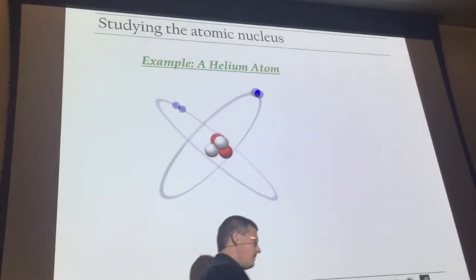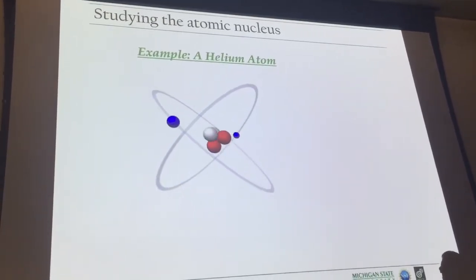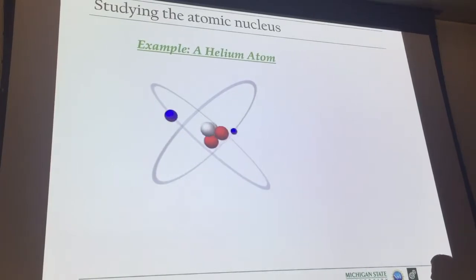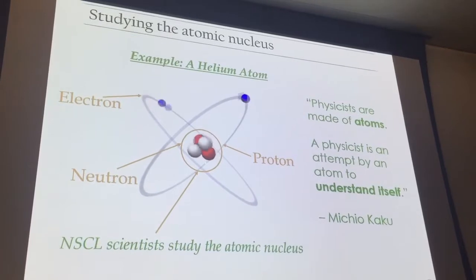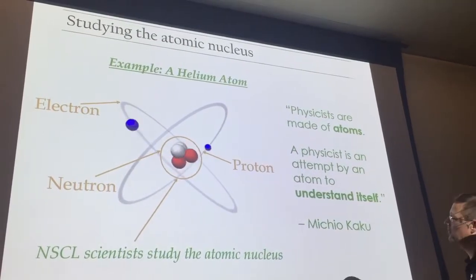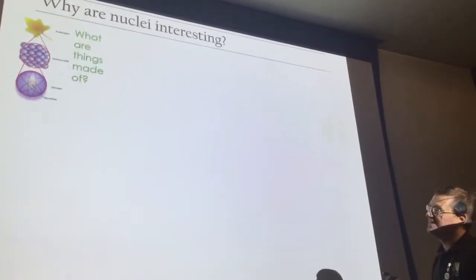Now we are of course made of atoms. Everything's made of atoms — atoms everywhere. This is something we often look at when we think about atoms, but this is not accurate. That's not what atoms look like. Real atoms are not red, white, and blue. It's just a nice way to think about the atom. At the center of the atom is a bundle of protons and neutrons we call the nucleus, and that's what we study at my laboratory.